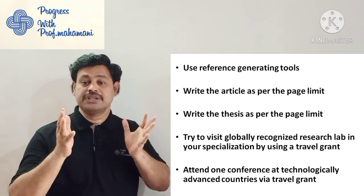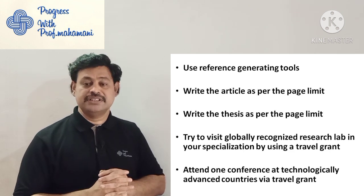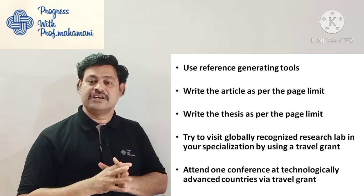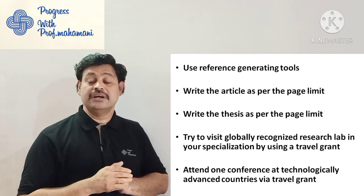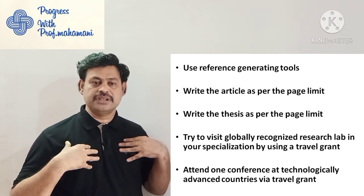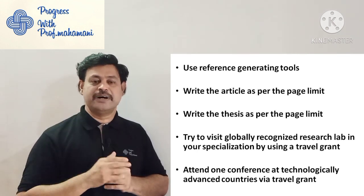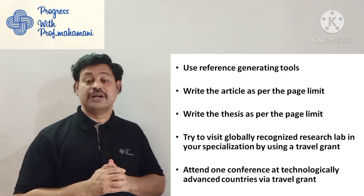Try to visit globally recognized research labs in your specialization by using travel grants. The travel grant provision is available for research scholars, but many do not use it. Apply for a travel grant and visit a globally recognized research lab — for example, if you are doing additive manufacturing research, find a famous globally recognized additive manufacturing research lab and try to visit it.